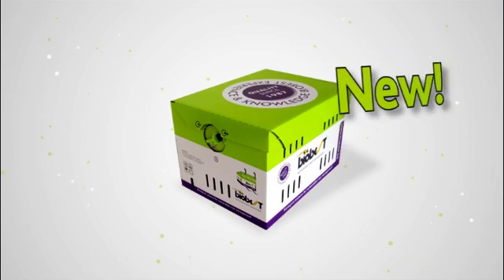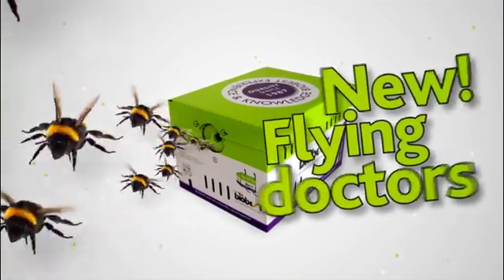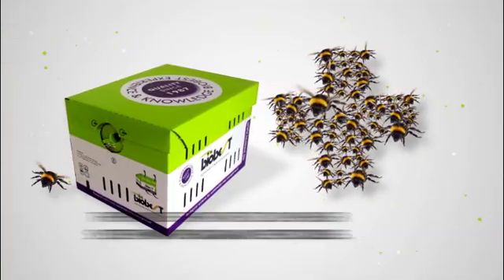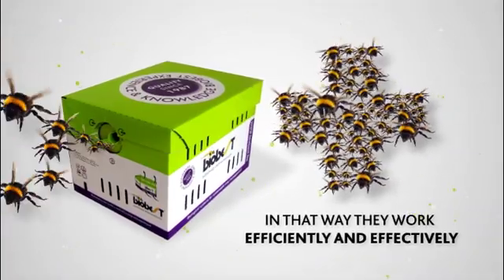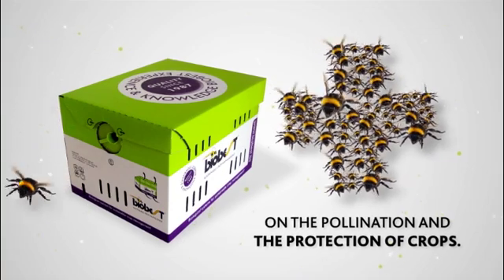Locked up bumblebees can easily crawl out again via this cone-shaped exit pipe. Everything has been considered — your bumblebees even work like flying doctors. They pass the patented dispenser system with organic pesticides and spread them directly on the flowers, working efficiently and effectively on the pollination and the protection of crops.